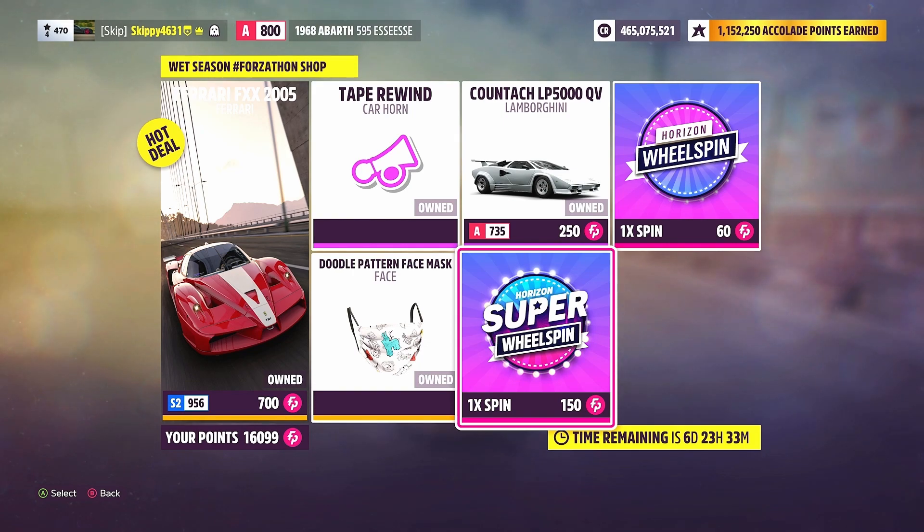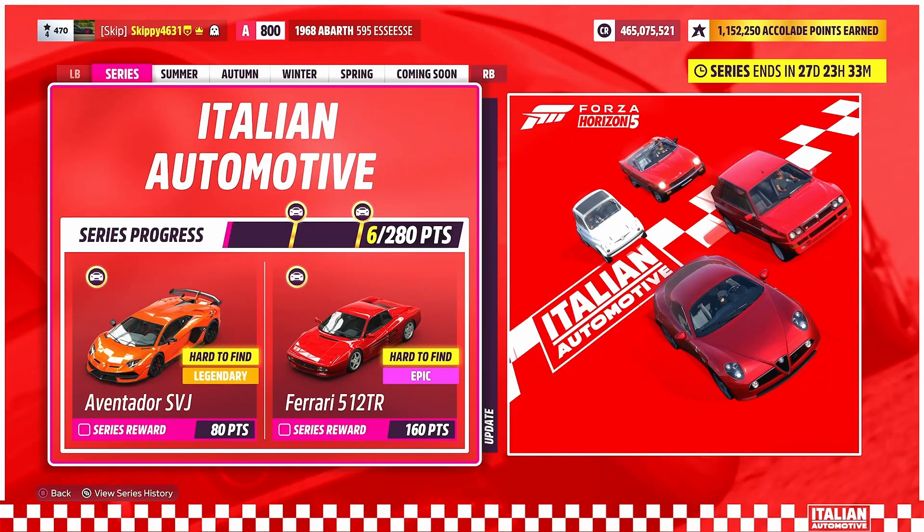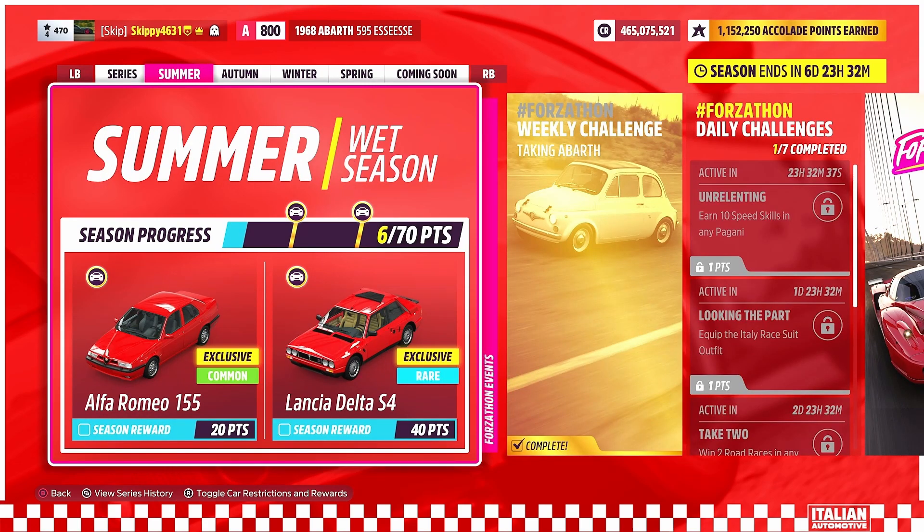Let's check out this week's festival playlist. As it is a brand new series — Italian Automotive — we have brand new series rewards. There are 280 points up for grabs throughout the four seasons: 80 points earns the Lamborghini Aventador SVJ, and 160 points earns the Ferrari 512 Testarossa. Jumping to the summer wet season, we've got 70 points up for grabs in total: 20 points gets you the Alfa Romeo 155 — brand new to Forza Horizon 5 — and 40 points gets the Lancia Delta S4, also brand new to Forza Horizon 5.